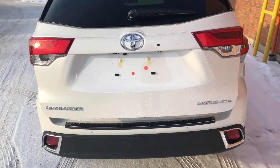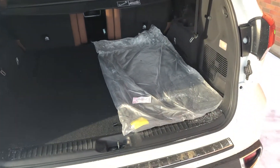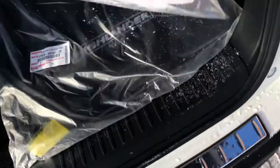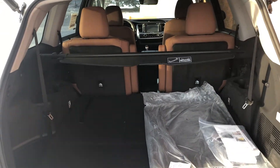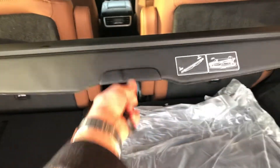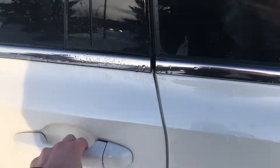All Highlanders come with third row capability and definitely lots of cargo capacity back here. It does have lots of space. The brown interior is very sharp — it is one of three interior color choices. You also have a tonneau cover to hide valuables.